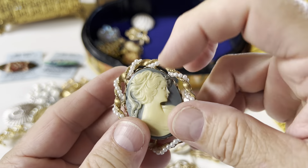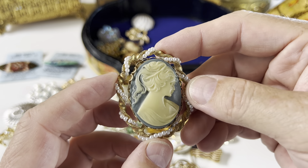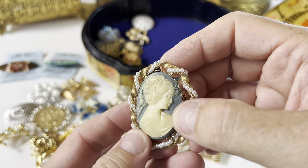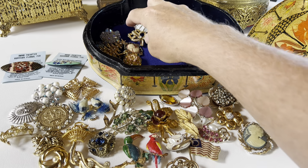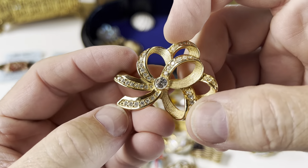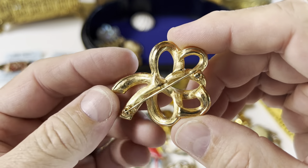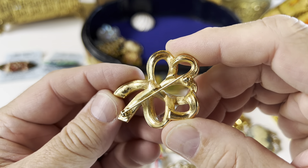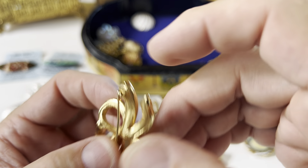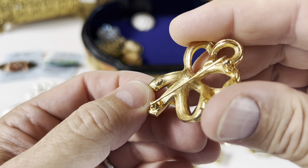This is a resin piece — gold tone with faux pearls. That's not shell, that's like a resin cameo. Then we have a nice little gold tone bow with a lot of rhinestones — this is really very sparkly, I don't know if it's coming through on the camera. The mark right there says LC — Liz Claiborne, you can see the LC.